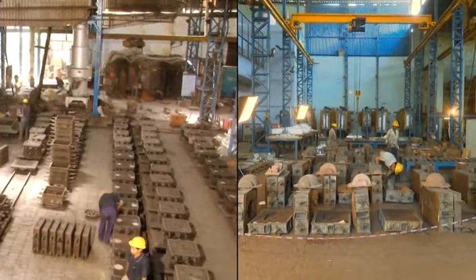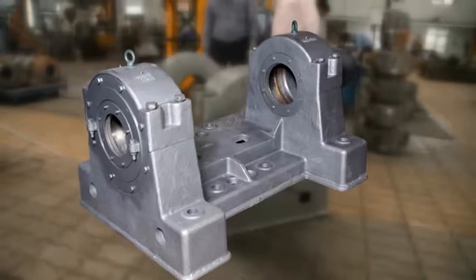Both of these foundry units are self-sufficient and capable of achieving our goal of complete customer satisfaction.